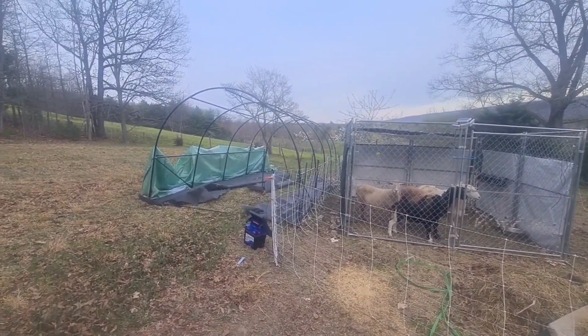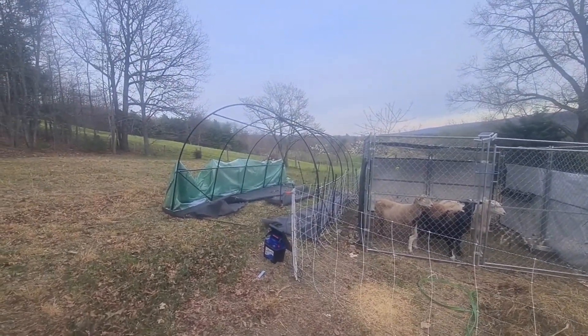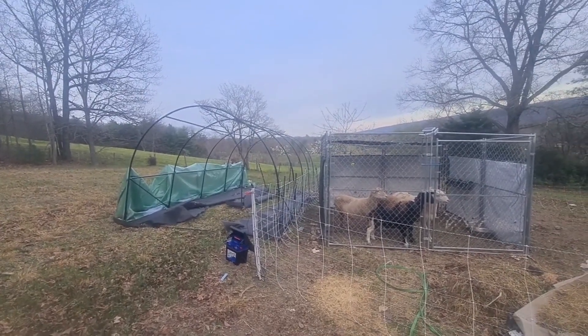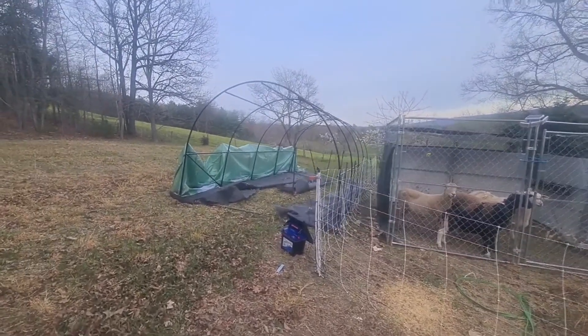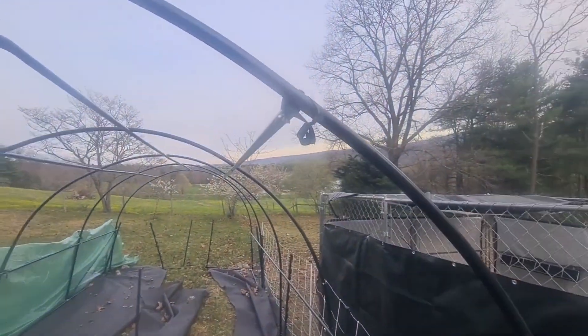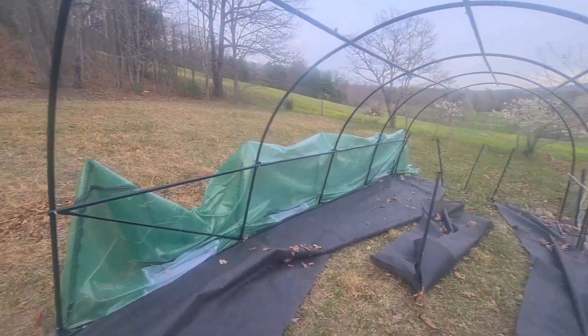We've staked the greenhouse into the ground, not before the tarp was ripped off. Any ideas on how to fix that? Anybody got anything? I really need some advice because all the little ties are off and that's just there now.